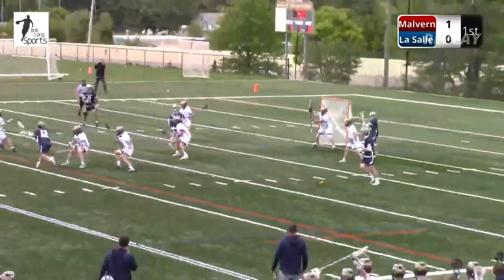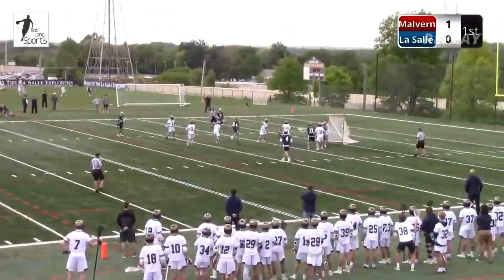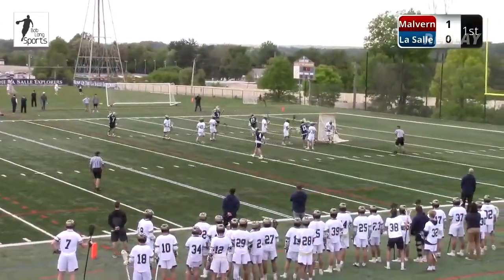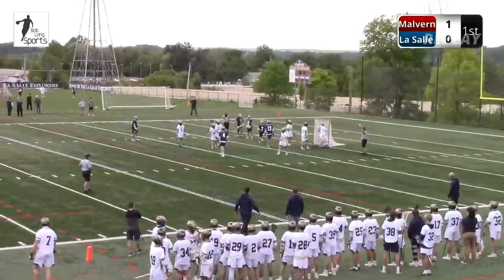Reshko can only do so much there. The kid made three saves, they missed the goal three times. That was their seventh shot on one possession. And again, we're going against a top five team in the country. They're going to score.